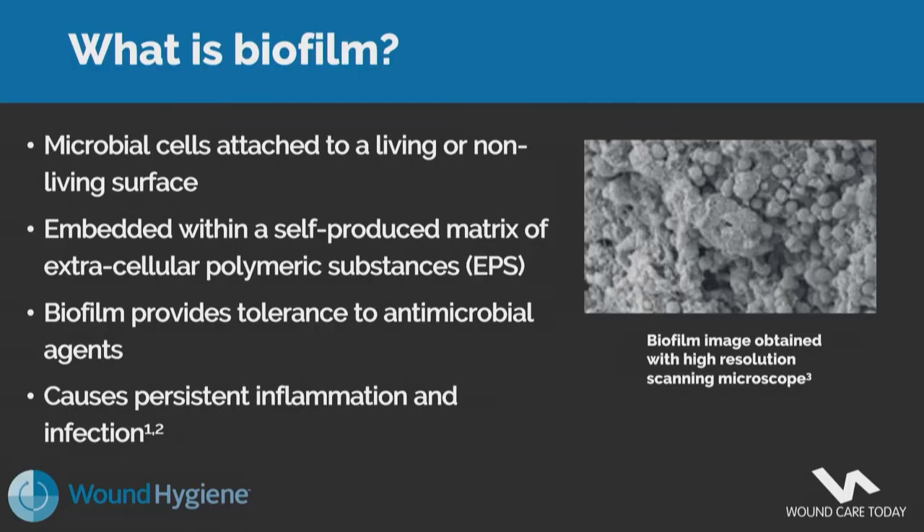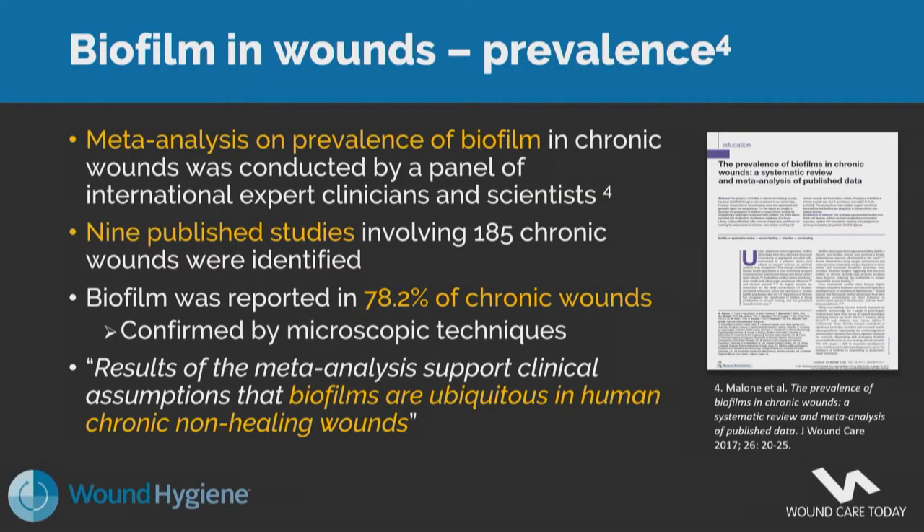When we think about biofilm and its link to hard-to-heal wounds — what is biofilm? Microbial cells within biofilm are attached to a living or non-living surface. There are complex polymicrobial communities embedded within a self-produced extracellular matrix, and biofilm provides tolerance to antimicrobial agents and host defences, causing persistent inflammation and infection. Around 78% of chronic wounds will have biofilm within them, and work from Malone et al clearly shows from a meta-analysis that biofilms are ubiquitous in human chronic non-healing wounds.